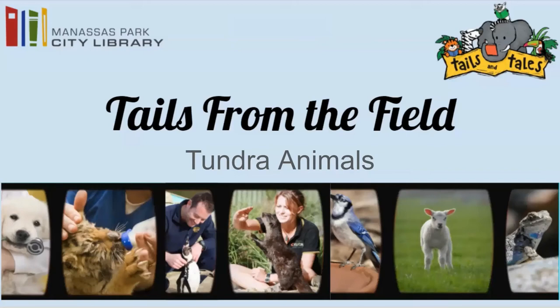Hello and welcome to today's episode of Tales from the Field. Today we're going to be talking about tundra animals — animals that live in the tundra are some of the toughest animals given the climate conditions they have to survive. Today we'll talk about the different types of tundra environments and the animals that inhabit them, then we'll talk about some of the different ways that you can get involved if you're interested in working with them.